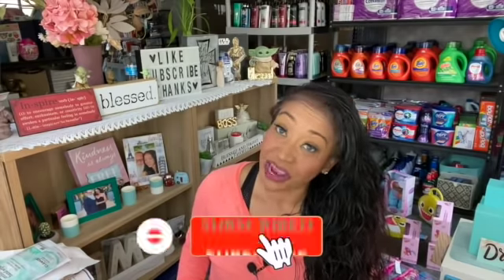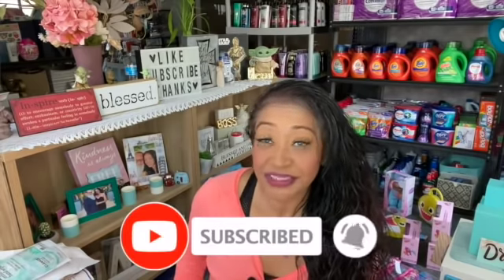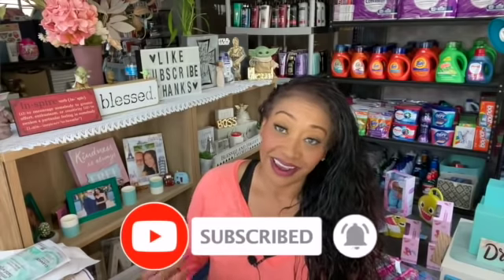That was everything I was able to find at my local Walgreens. I hope you guys enjoyed this haul and are able to go out and catch some of these deals too. I hope you guys are having a fabulous, blessed day. Thank you so much for taking the time to watch my videos. If you like these videos, please remember to like, subscribe, and hit that notification bell so you never miss an episode. Talk to you guys real soon — stay blessed!